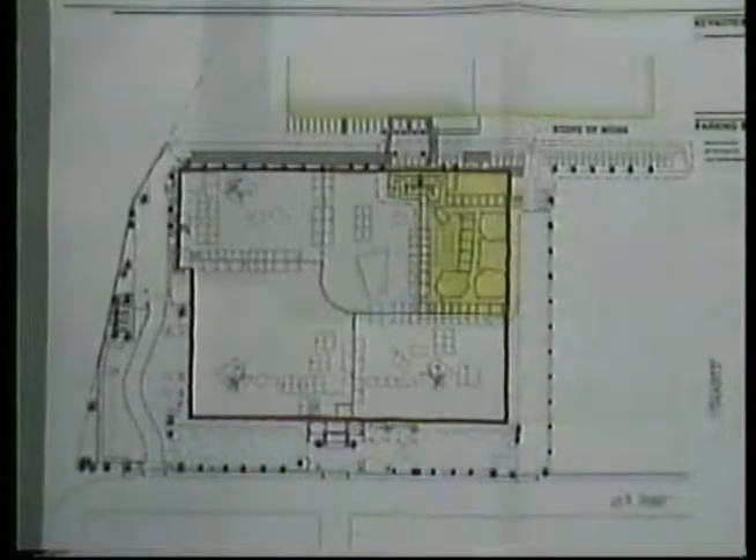The project is categorically exempt under CEQA relating to rules for minor alterations and the general rule that there is no possibility of significant environmental impact. The Expression Center for New Media is a multimedia education center using state-of-the-art sound studio, visual, and digital graphic facilities in its instruction program. Classes are offered on a 24-hour-a-day, year-round basis. The school currently occupies 62,000 square feet at 6601 Shell Mound Street and now wishes to expand by occupying 20,000 square feet of the adjacent atrium building.